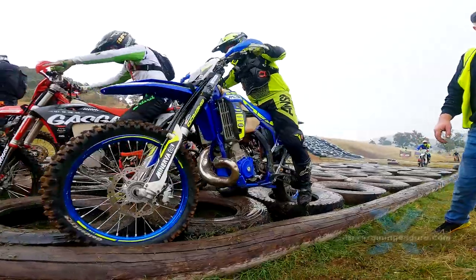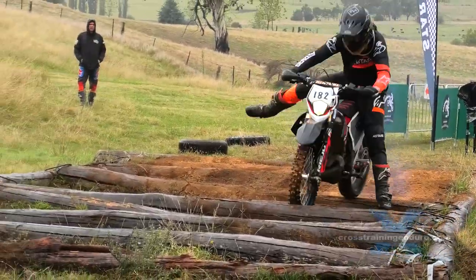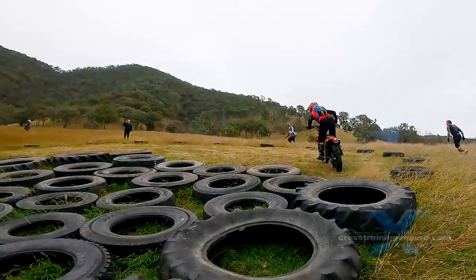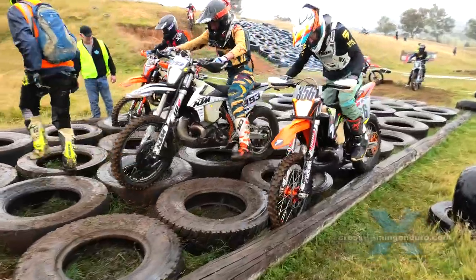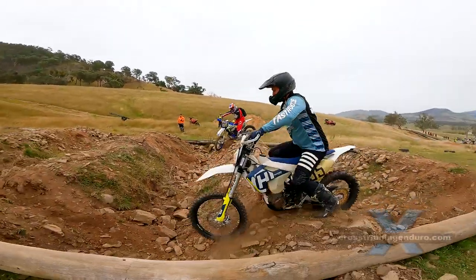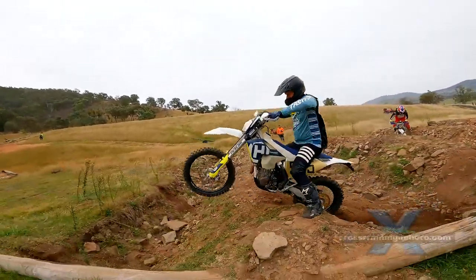We are always amazed at the number of riders who enter hard enduro events with very few hard enduro skills. We admire their spirit but we cringe when we see the crashes. A common question is which are the most important techniques for surviving a prologue event? Let's explore some common principles before looking at actual techniques.